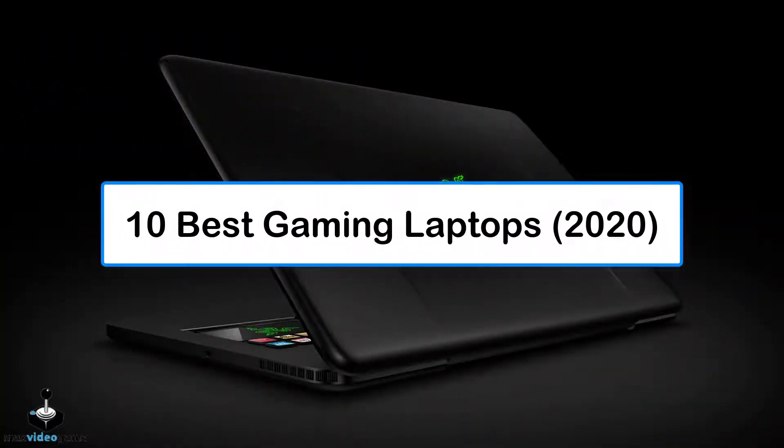Mac's Video Game presents you the 10 Best Gaming Laptops of 2020.